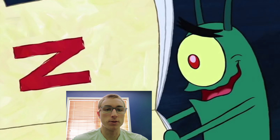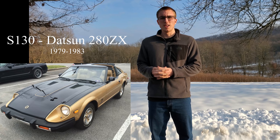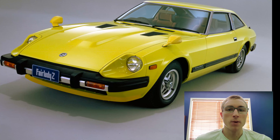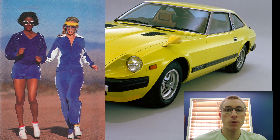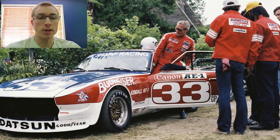The Datsun 280ZX is where the Z lost its way. It was no longer the sports car of the past — it turned into more of a plus-size GT. It brought with it things that would appeal to the average disco-goer of the 70s, such as a T-top, velour upholstery, a digital dashboard, and a suspension that can only be described as 10-ply. However, it still managed to be successful on the racetrack. In 1982, actor Paul Newman won the eighth round of the Trans Am competition at Brainerd in the 280ZX.